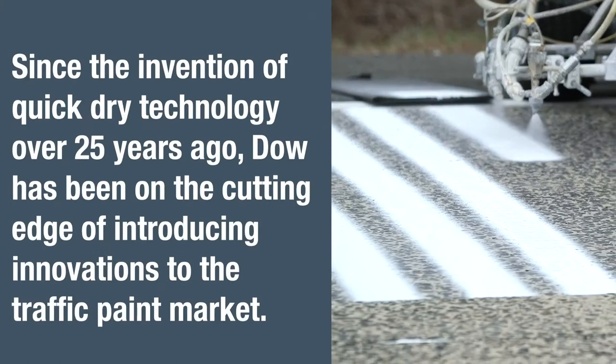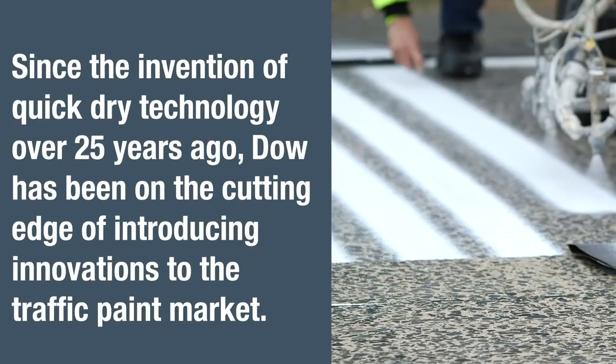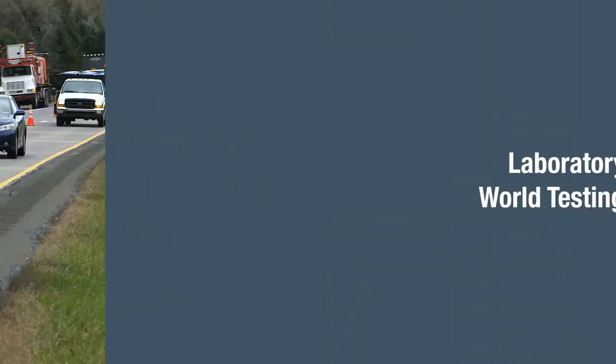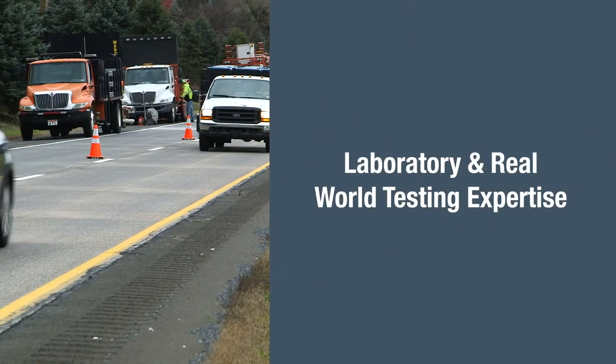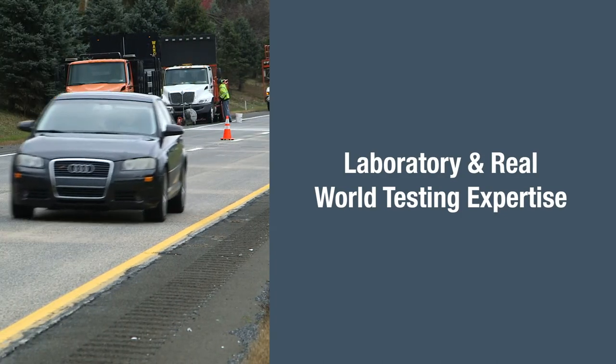DAO is a leader in developing and testing road marking products in real-world testing conditions, applying and monitoring the performance of hundreds of new systems every year. Our road trial expertise differentiates our ability to reliably introduce breakthrough technology.